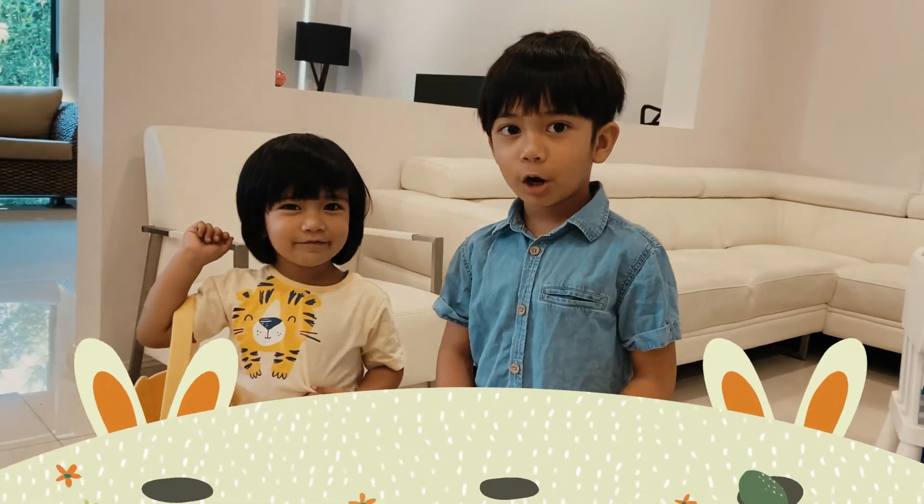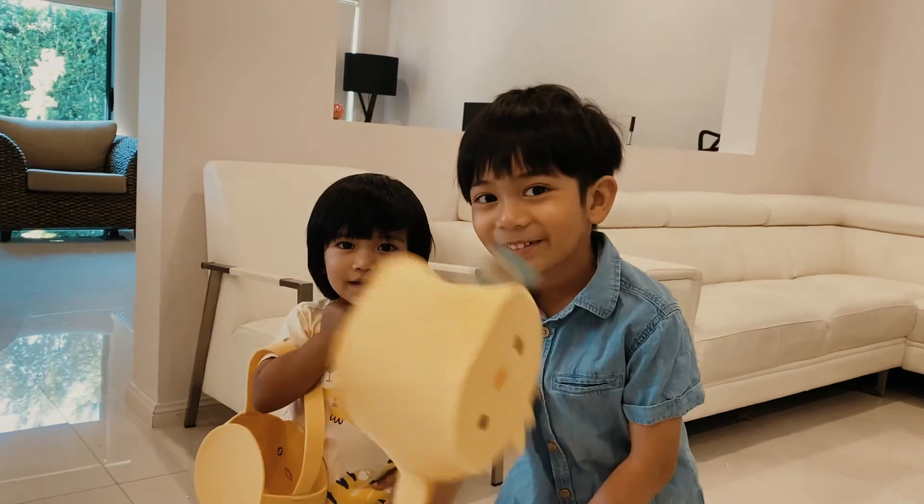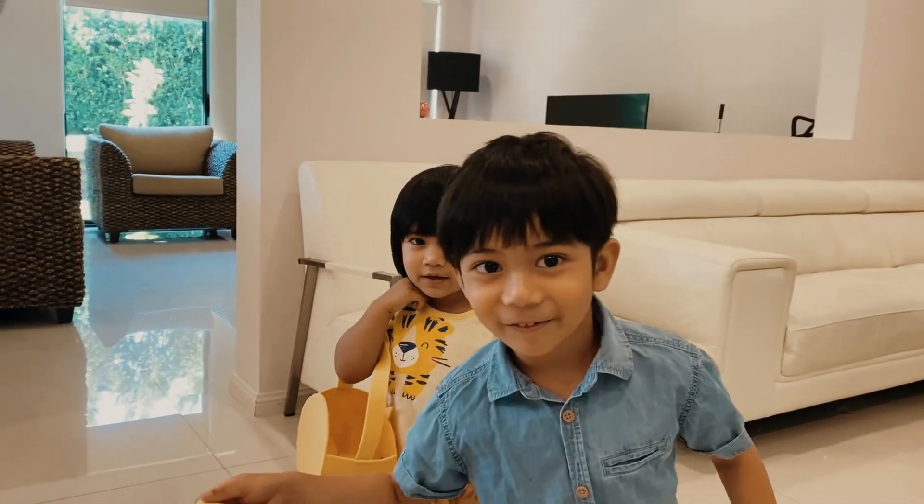Hi everyone, welcome back to my channel. We're going to have an Easter egg hunt today. Happy Easter, let's go find!